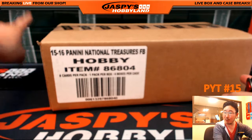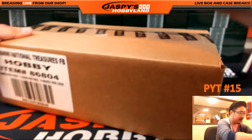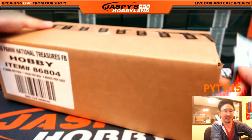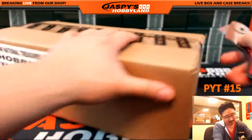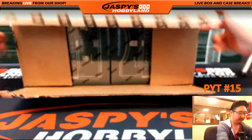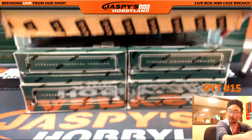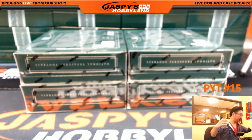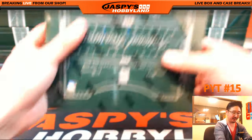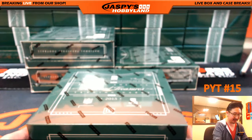Another fresh case. We've got a whole wall of National Treasures boxes right here, so we've been having a great time with that today. Hopefully this case will be just as good as all the others. That's the exciting thing about these things — you don't know what's going to happen, you don't know what's inside here. This is the fun, folks. This is why we do this.